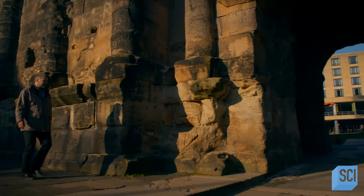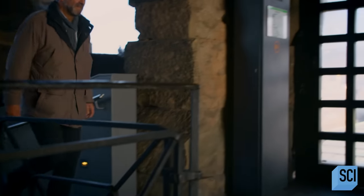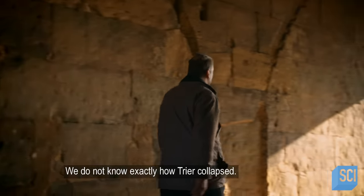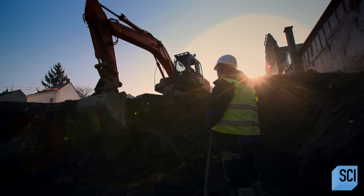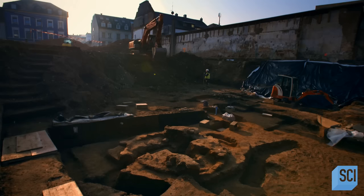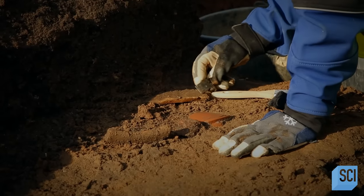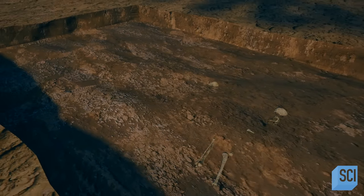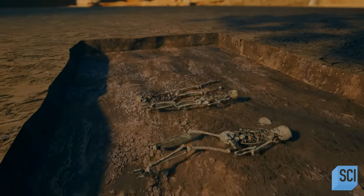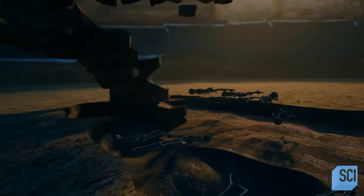Dr. Marcus Reuter is head of Trier's team of archaeologists, scientists, and historians. He wants to find out what was making Roman life here crumble. We do not know exactly how Trier collapsed — it is a great mystery. There are more questions than answers. Marcus' team investigates a 10,000 square foot area north of the city — a Roman burial ground. Hidden beneath the modern city, the dense clay soil is perfect for preserving bones, revealing layer after layer of human remains.